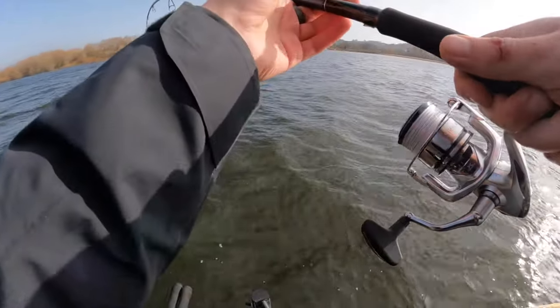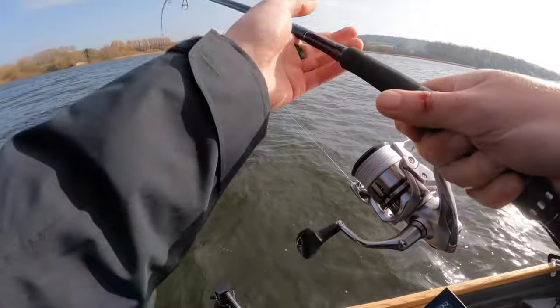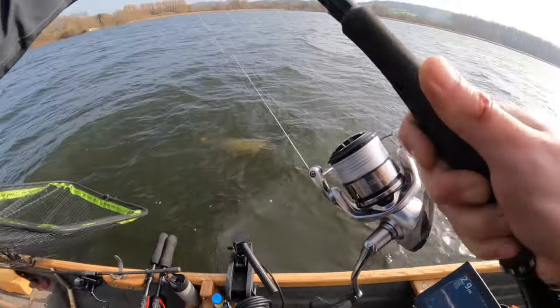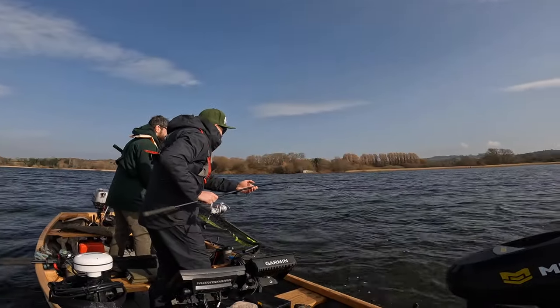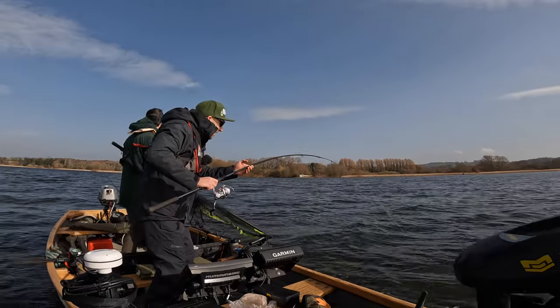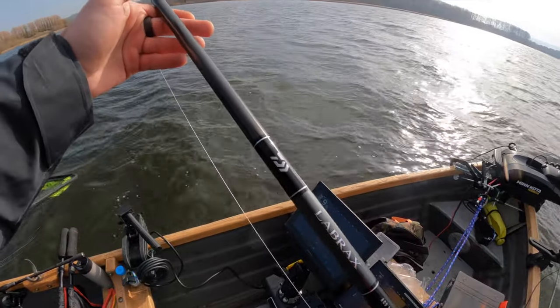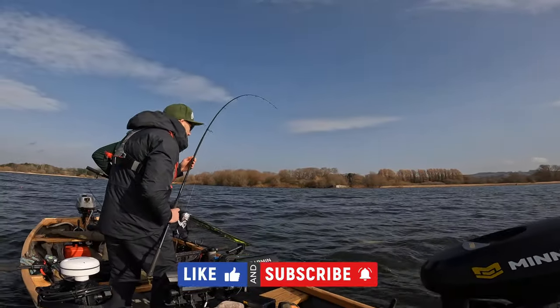I'm ready. I can barely lift her. Wow. But it's not hooked properly — it's not hooked properly. Yeah, that's the PB, but it's not hooked properly.